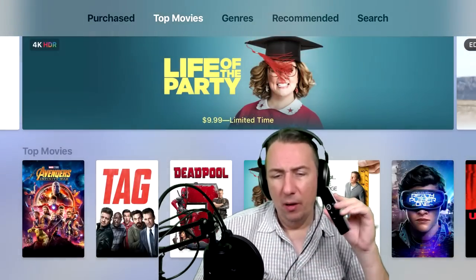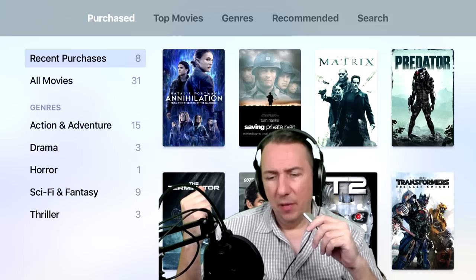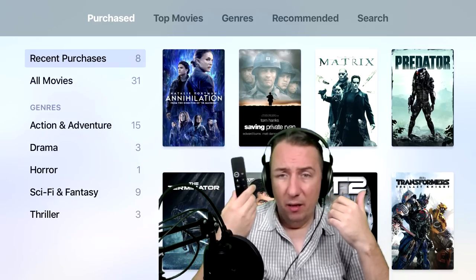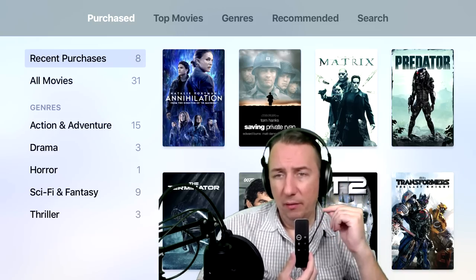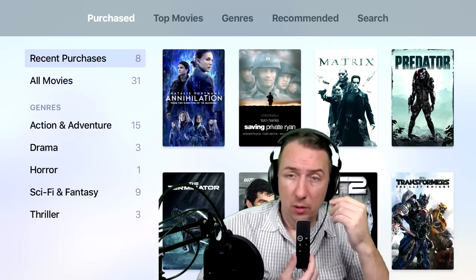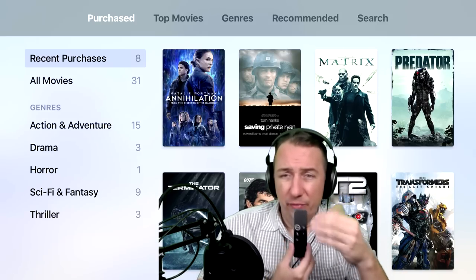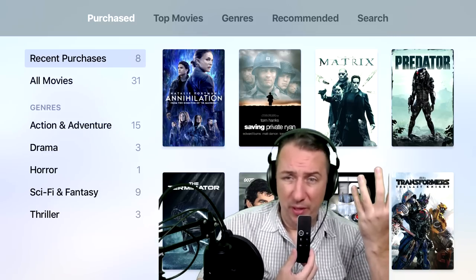Hopefully this video gives you some thoughts and information from a person who is not sponsored and buys his own stuff — an independent look at how I feel about Apple TV 4K. Tomorrow I'm going to try to do a Deadpool 2 comparison between the Sony X900E and the TCL R617. They're both really close in terms of quality, but one is cheaper and has Dolby Vision — that's a pretty big step up from TCL.